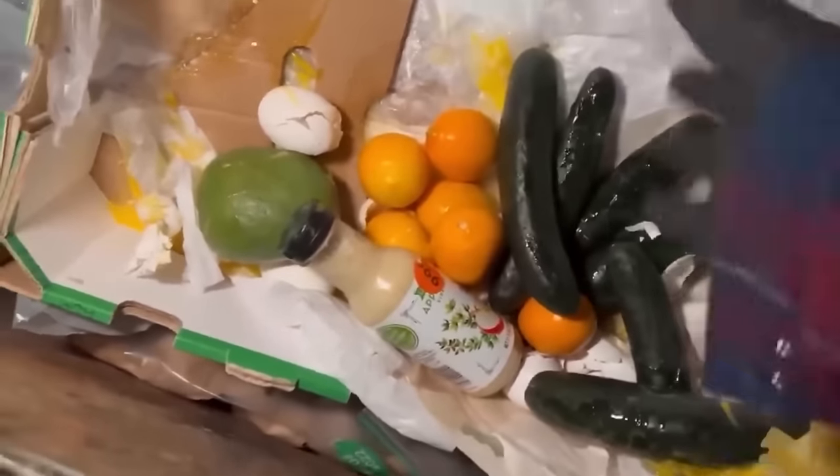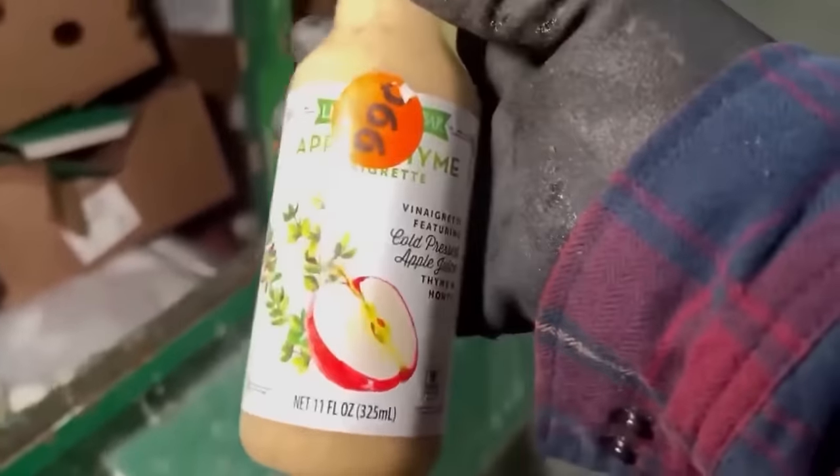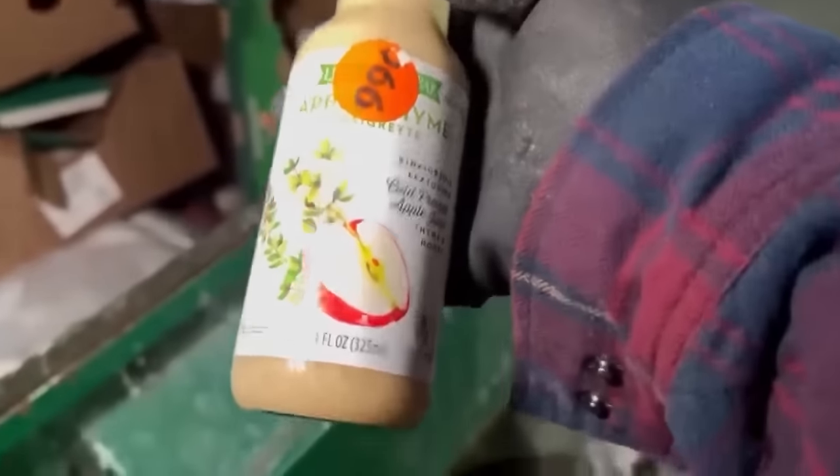These are all shriveled up, they have egg all over them — this can stay. There's egg everywhere, yuck. We got some apple thyme vinaigrette — pop that right in the box.